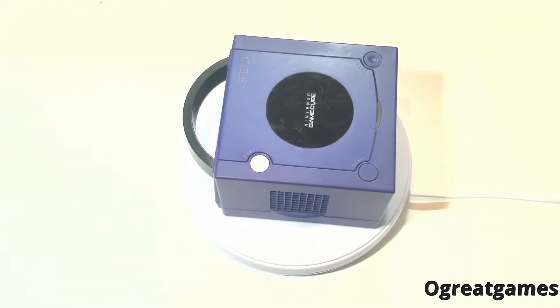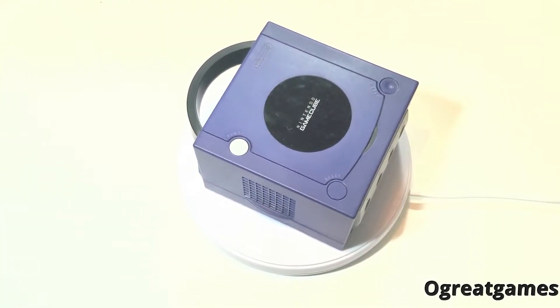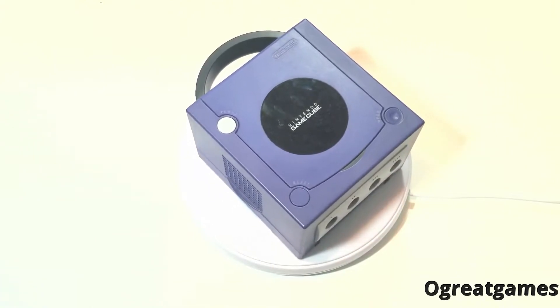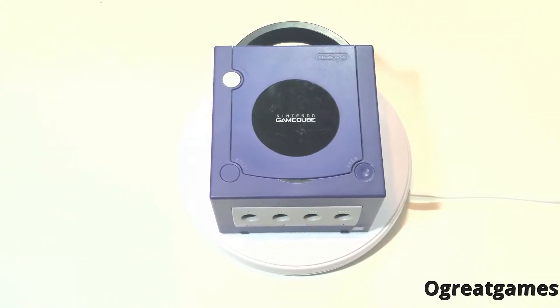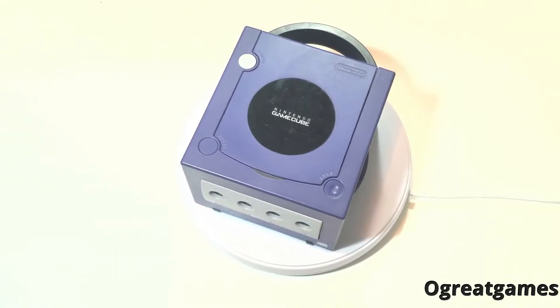Nintendo GameCube Console. Main color Indigo. The Nintendo GameCube can produce boatloads of nice memorable visuals using extraordinary video games.